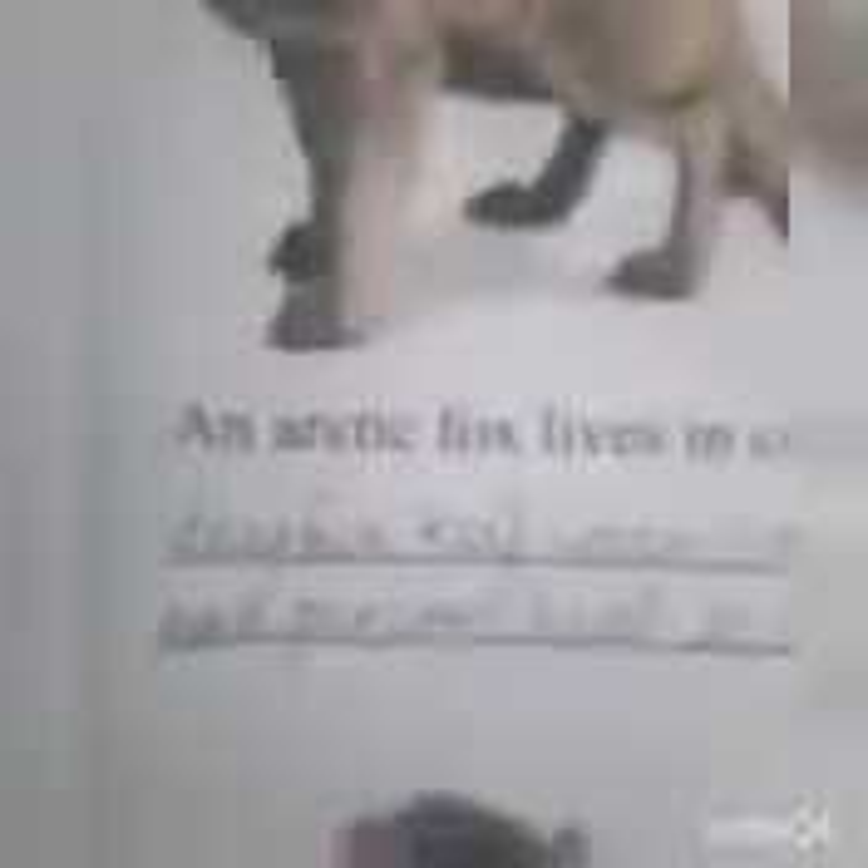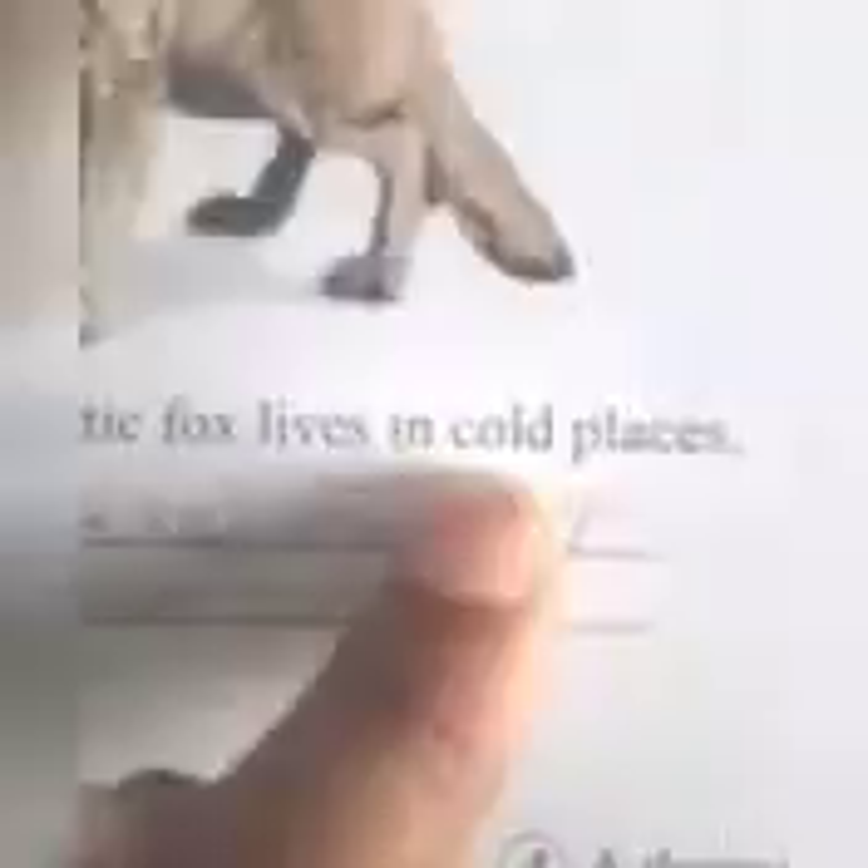This is the arctic fox. It lives in cold places. Its fur keeps its ears warm.